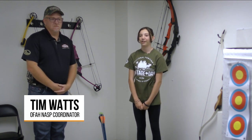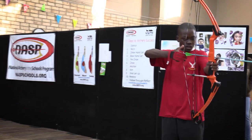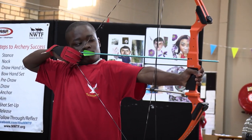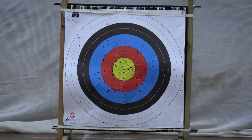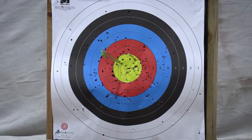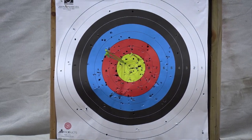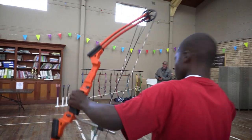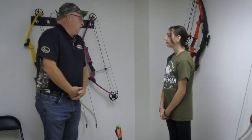Hi, I'm August Miller. I'm interviewing Tim Watts from the OFAH — he's the NASP coordinator for Ontario. NASP stands for the National Archery in the Schools program, and it's designed for students from grade 4 to grade 12, although schools that want archery for younger grades are welcome to participate as well.